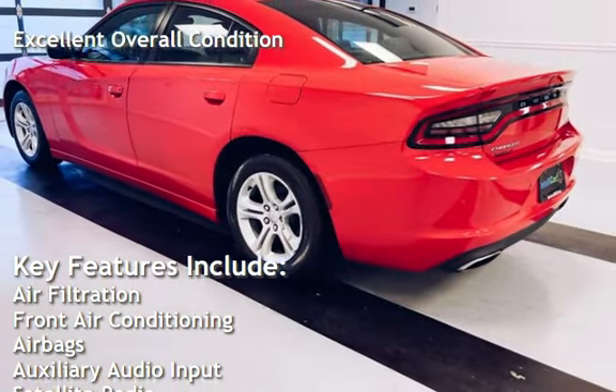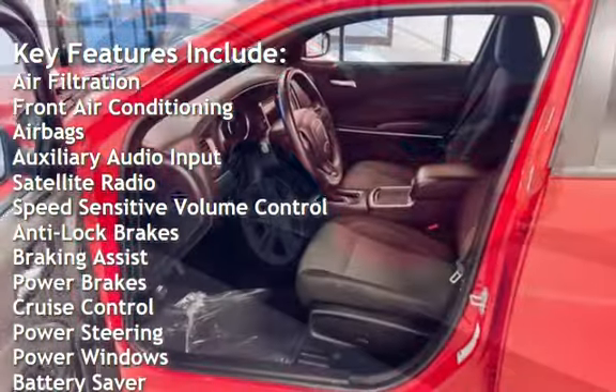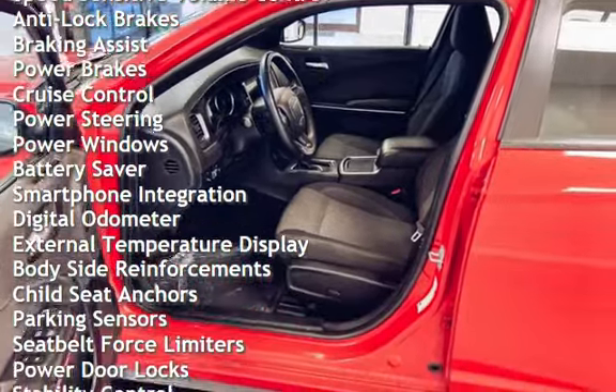Air filtration, front air conditioning, airbags, auxiliary audio input, satellite radio, speed-sensitive volume control, anti-lock brakes, braking assist, and power brakes.